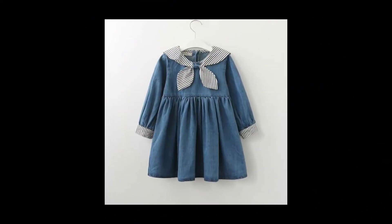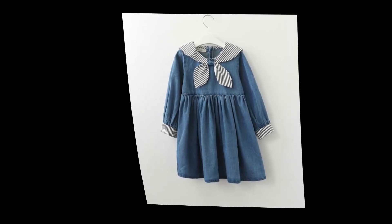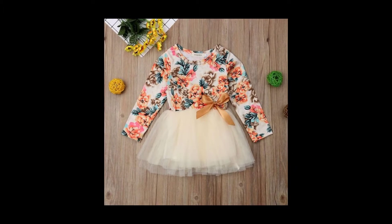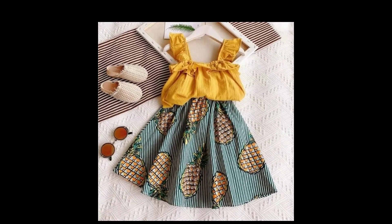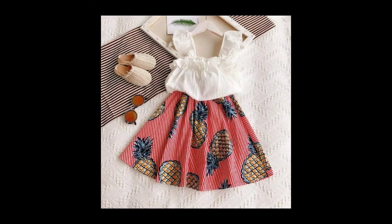Aur isme different tarah ka stuff use kiya hota hai, like cotton ka hota hai, net ka hota hai, aur sometimes jeans ka bhi hota hai. Aur kuch frocks mein aise hai jis mein top or bottom separate hota hai, skirt ki tarah.